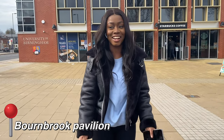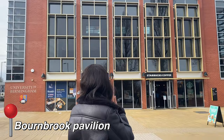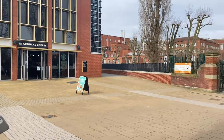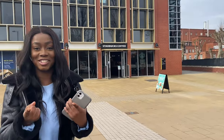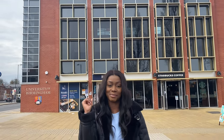Right now we're outside the Bournebrook Pavilion, which has a Starbucks and Brooks, which is a sports bar and kitchen. This Starbucks is located right next to the Grange Road gate, so it's really close to the university — if you're on your way in and want to pick up a coffee, you can do that. You can also see Bournebrook and Metalworks behind us.